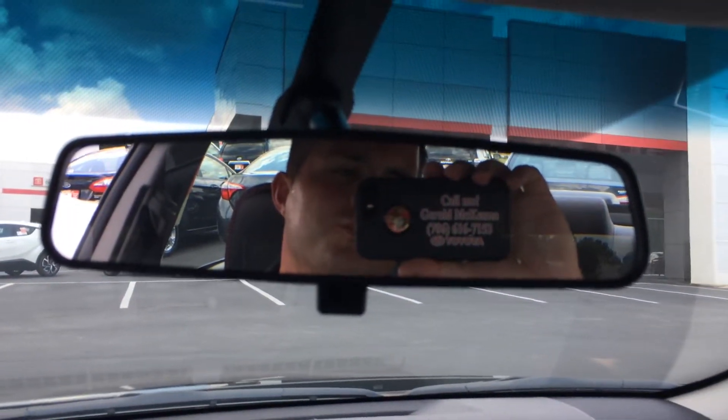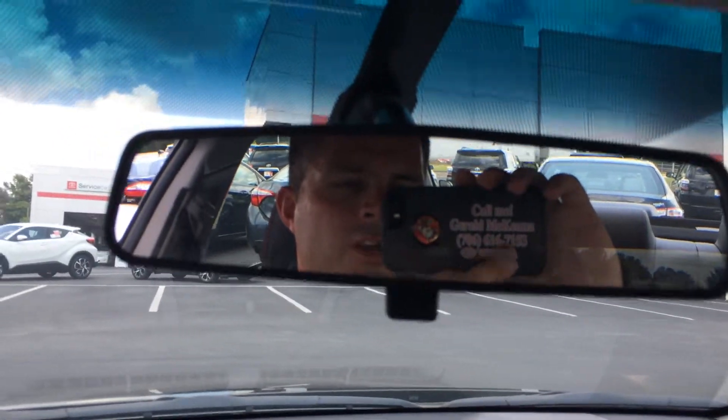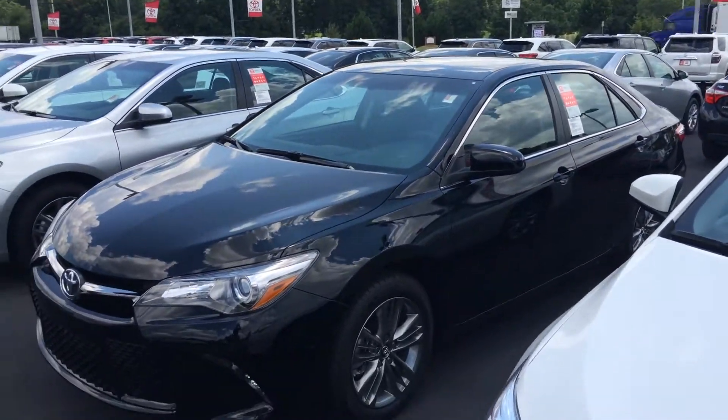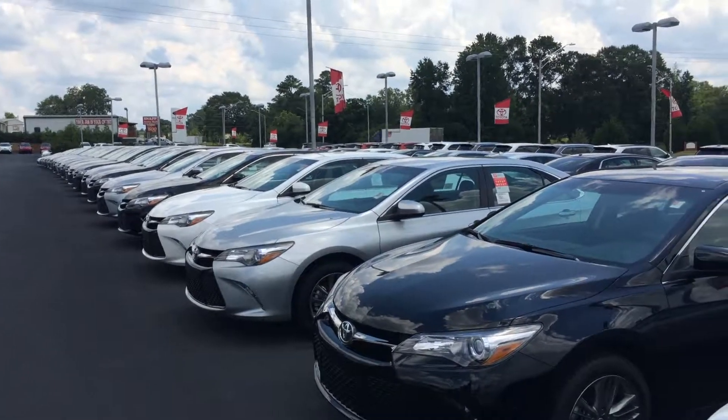We're also going to throw in two years of complimentary maintenance, so tire rotations and oil changes are taken care of. Whether you call or come in, ask for the man in the mirror. You can reach me on my cell phone or at the dealership at 706-882-2963. Again, the 2017 Toyota Camry — 0% financing, tires for life, and complimentary maintenance in any color you wish. We look forward to hearing from you. We'll talk to you soon.